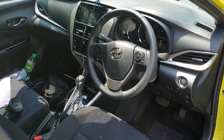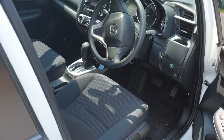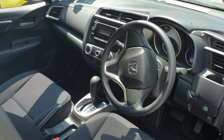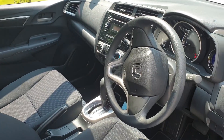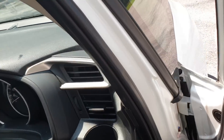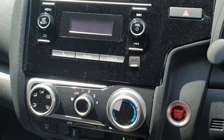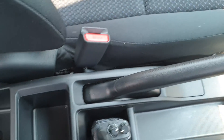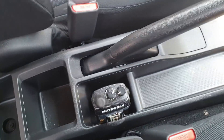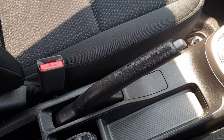Here is the dashboard of the Yaris compared with the Jazz. Design-wise, the Yaris has a more attractive dashboard design, but in terms of overall utilization of space, the Jazz simply makes use of the space it has at its disposal far more effectively than the Yaris.